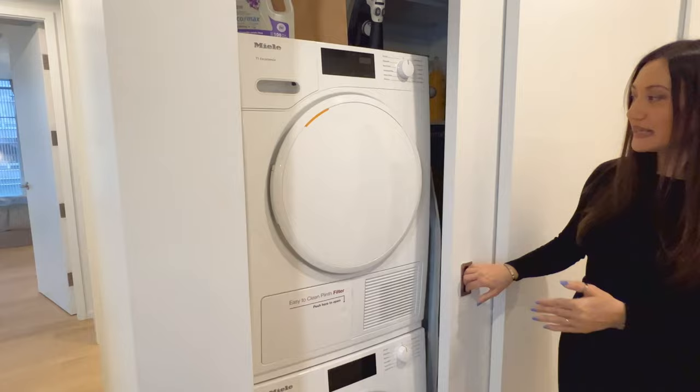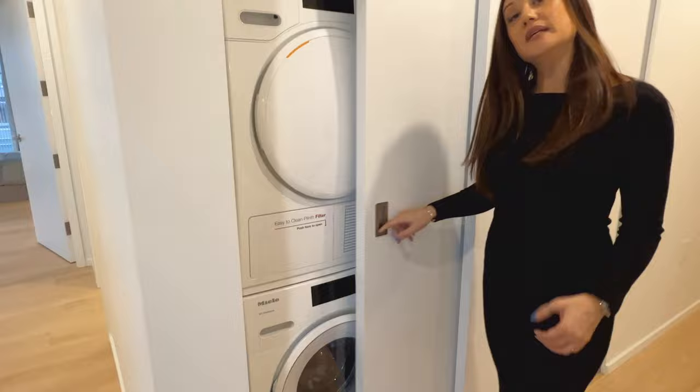Don't worry, it does have a washer and dryer. Behind me here, through a hidden door, we have the stacked Miele dryer and washer. This area is at the entrance, and behind me over here is the front entrance closet area — for your shoes and jacket.